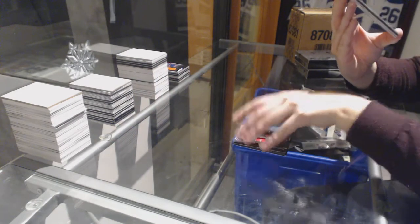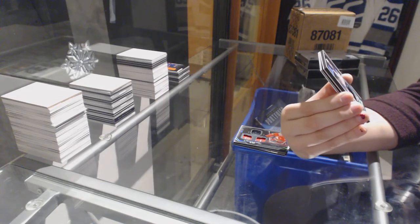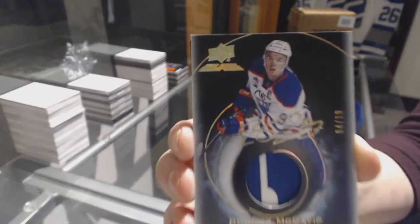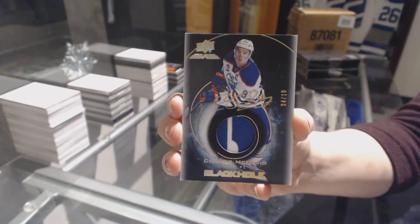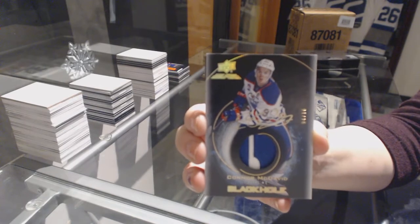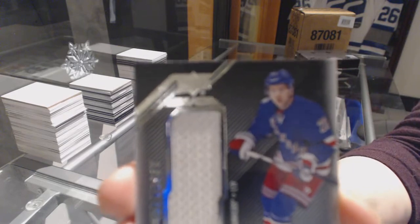That's nice — we've got number 4 of 10, black hole patch auto for the Edmonton Oilers, Connor McDavid. Connor McDavid patch auto number to 10. That might beat the Horvat I got for you earlier, Derek. That's very nice. And a rookie trademark relics jersey for the Rangers, Jimmy Vesey.